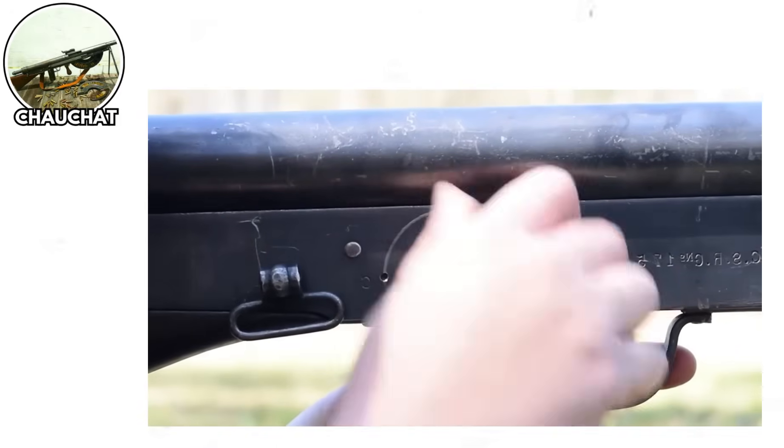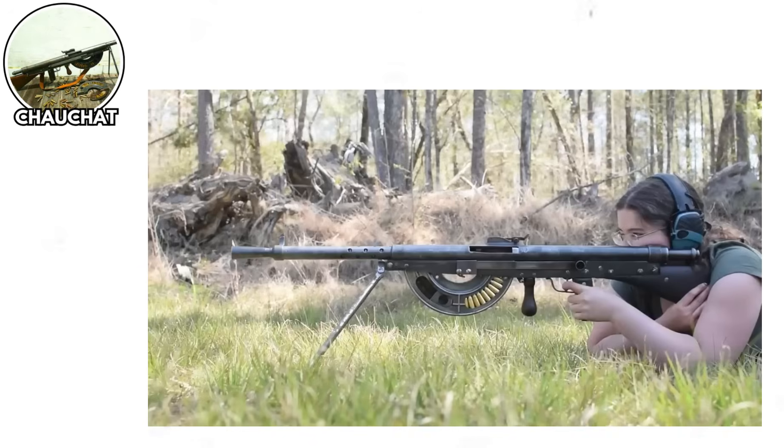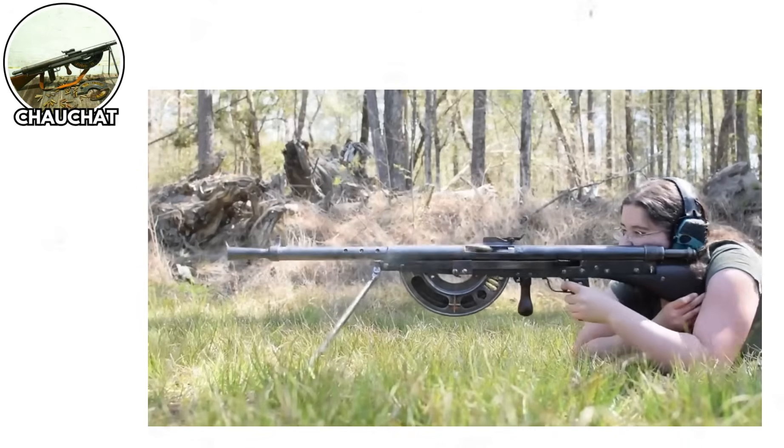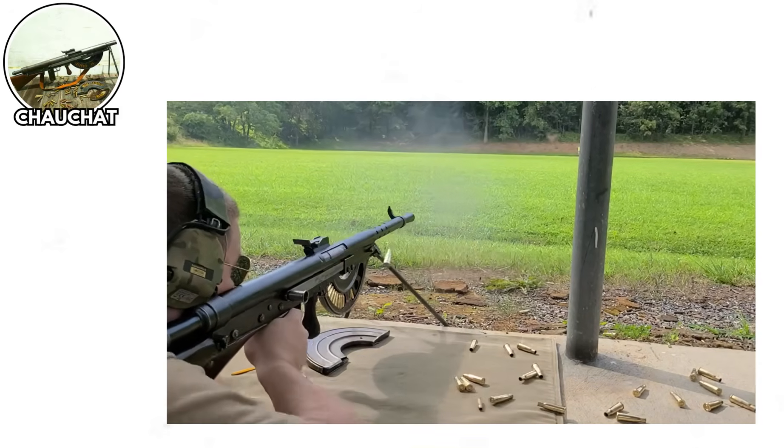This beauty had a semicircular magazine with open sides. That's right — they looked at trench warfare, you know, the conflict famous for mud, dirt, and debris, and thought: let's make a magazine that welcomes all of that garbage directly into the feeding mechanism.